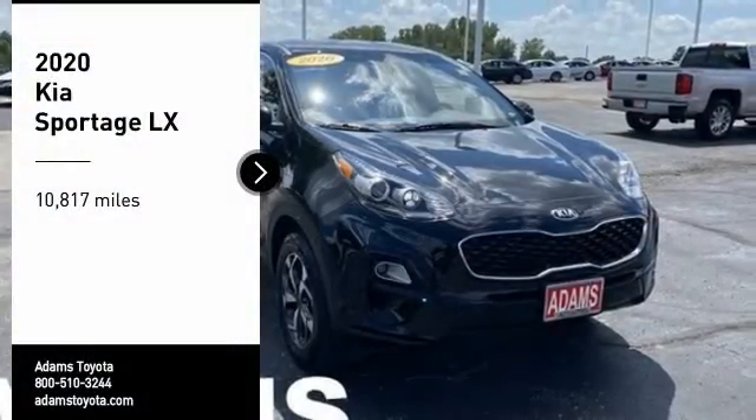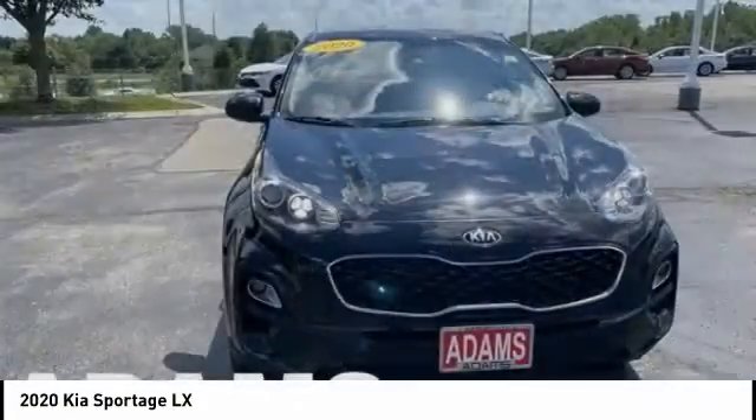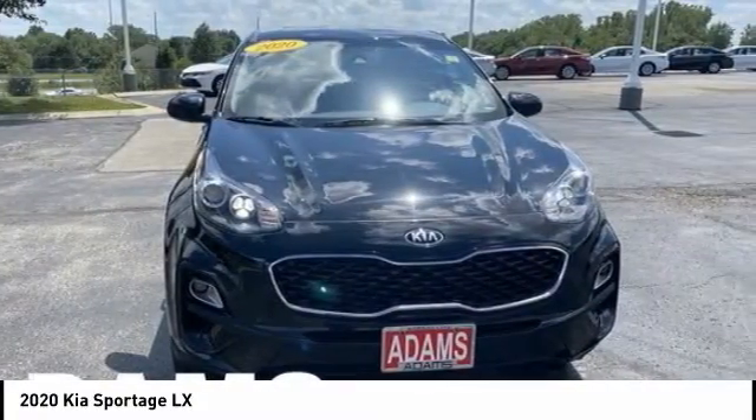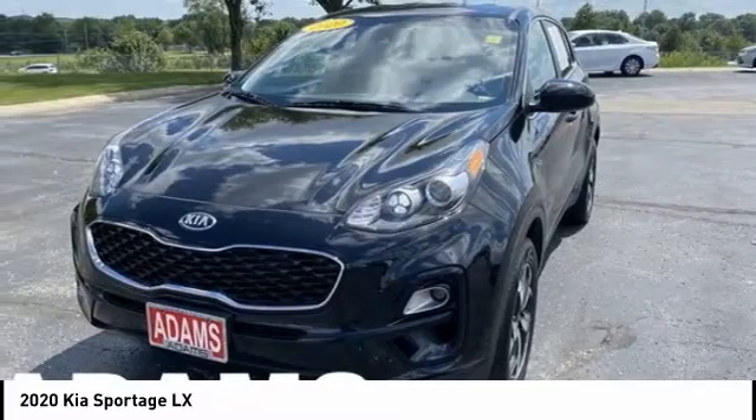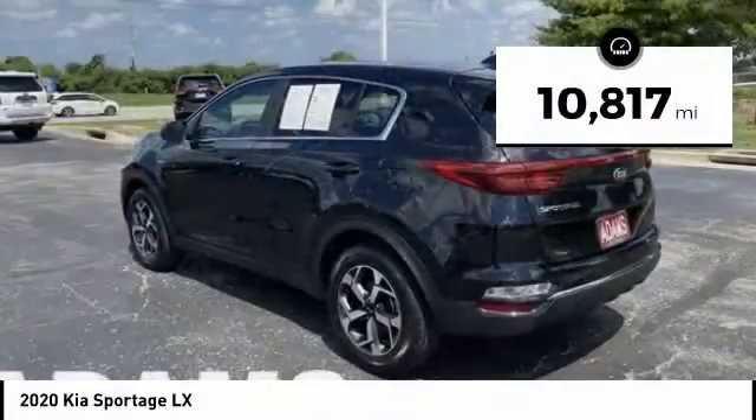Make a great choice today with the 2020 Sportage. With its sleek and stylish exterior and its roomy feature-laden interior, the Sportage both looks good and performs well on the road. This vehicle has less than 15,000 miles.